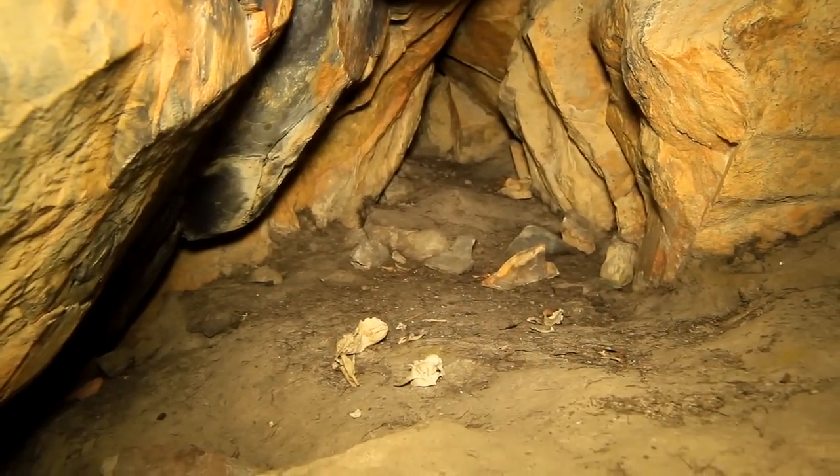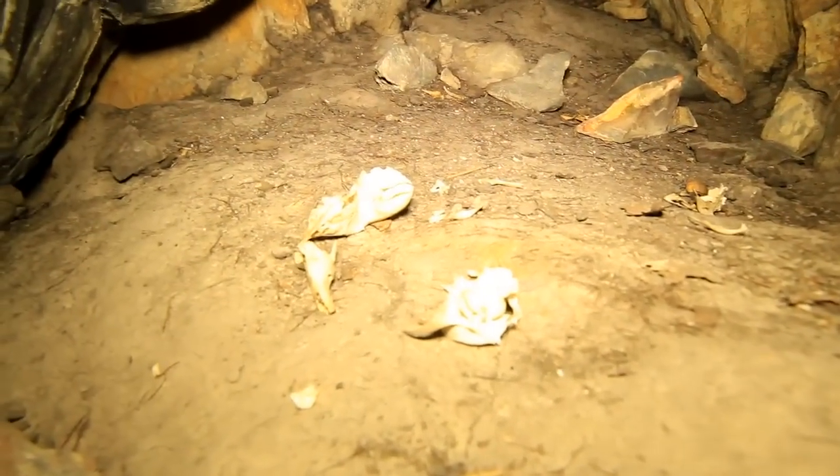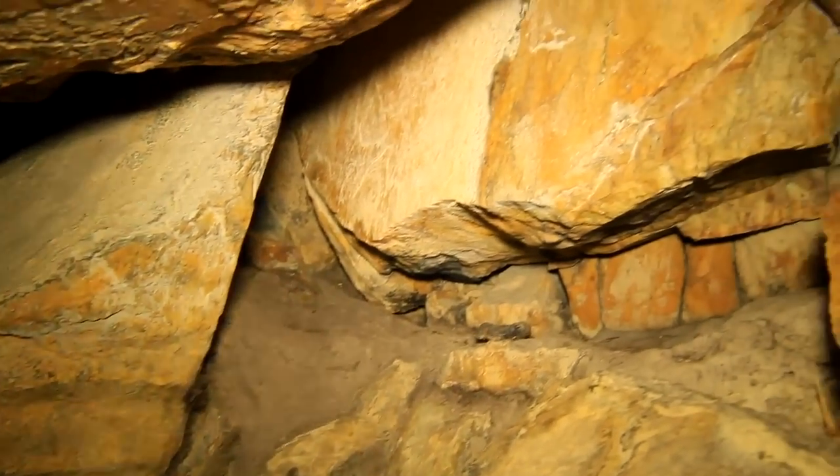I already see what looks like some old bones over to my left. It's a very tight climb in. If something else is in here, there's going to be a fight for the door.